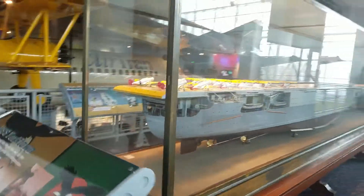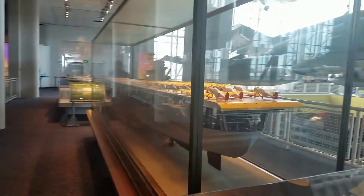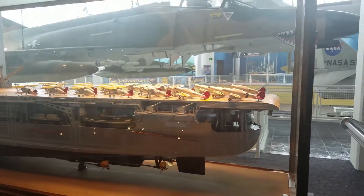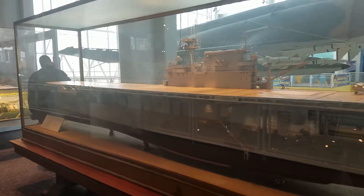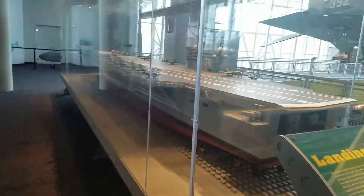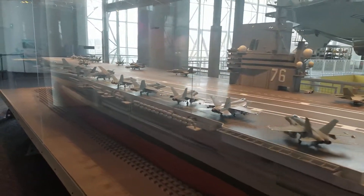Virginia is home to an aircraft carrier base, and this is a model of the aircraft carrier Yorktown, which is in Charleston, South Carolina. And here's a model of a more modern aircraft carrier.